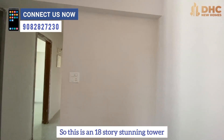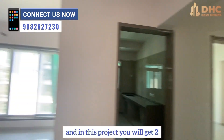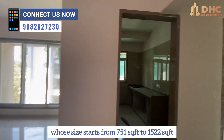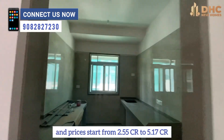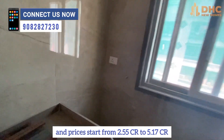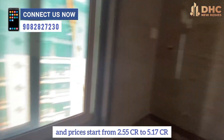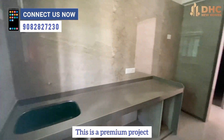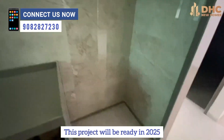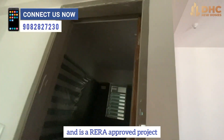This is an 18-storey stunning tower. In this project, you will get 2, 3, and 4 BHK luxury flats starting from 751 square feet to 1522 square feet. The prices start from 2.55 CR to 5.17 CR. This is a premium project and totally worth it. This project will be ready in 2025 and it is a RERA approved project.